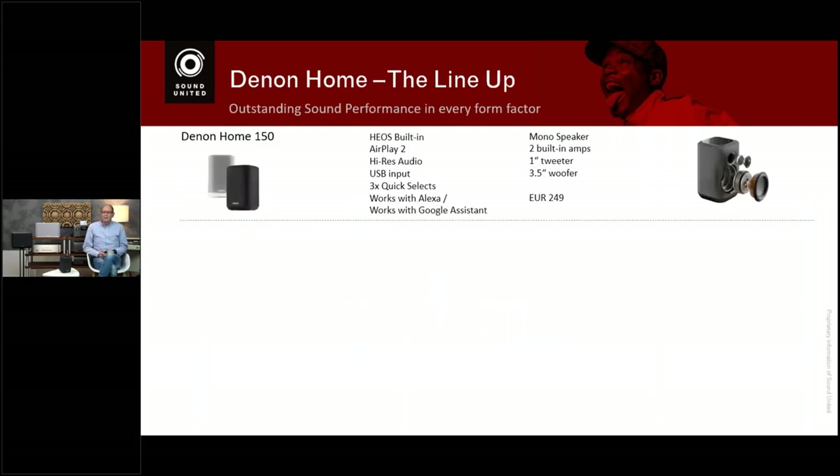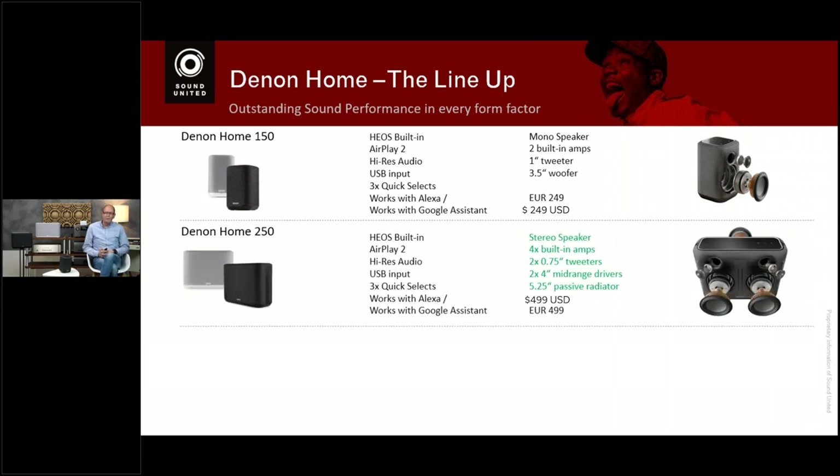Looking at the lineup, starting with the Denon Home 150 — a nice, handy little speaker. It's a mono speaker, taking the left and right channel and making it a mono signal. It's a two-way system with a soft dome tweeter and a bass driver, and it has a two-channel amplifier — a dedicated amp for the woofer and one for the tweeter. It includes HEOS Built-in, AirPlay 2, high-res playback up to 192 kHz, three quick selects, and works with Alexa and Google Assistant.